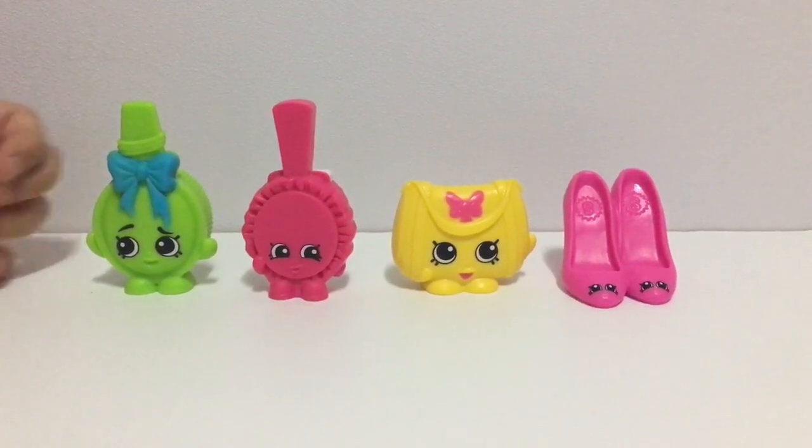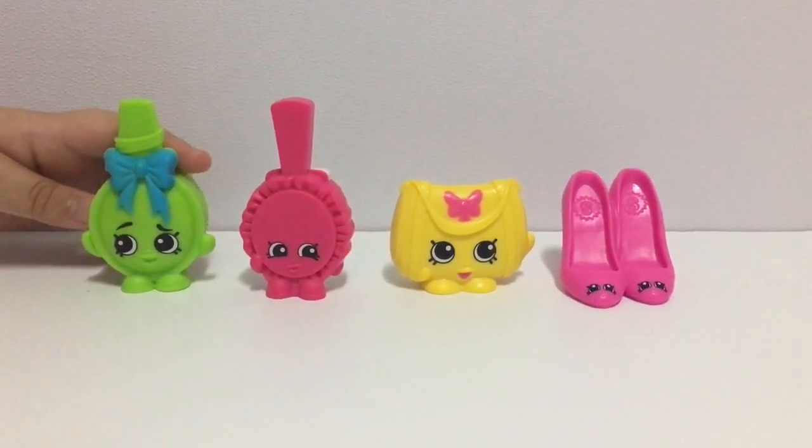Hi guys! Today, this is our Shopkins batch from McDonald's.